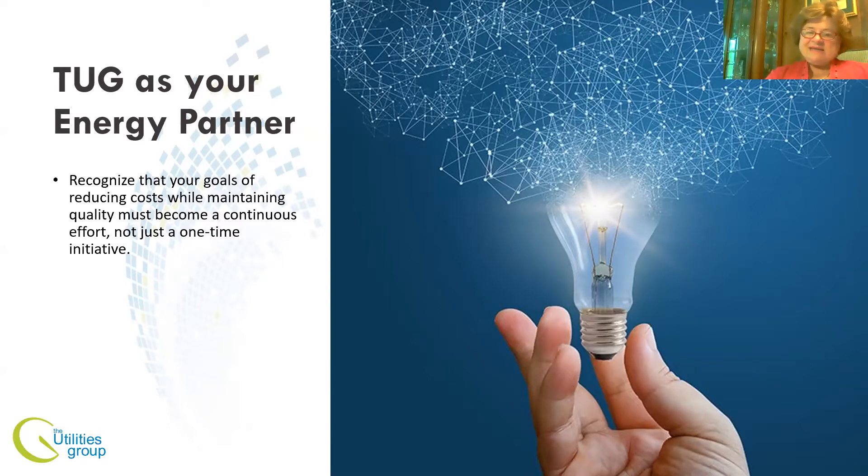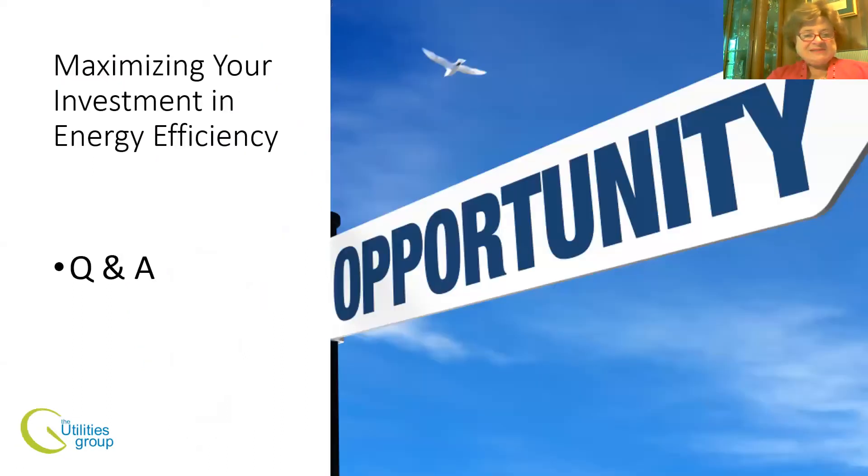The Utilities Group, or TUG, recognizes that your goals of reducing costs and maintaining quality must become a continuous effort, not just a one-time initiative. We're not in the business of just providing procurement and leaving — we hope to help you through any of your energy needs on an ongoing basis. That concludes my presentation; open for Q&A.